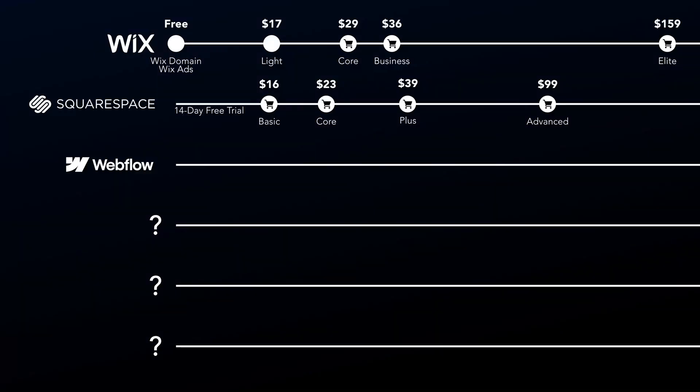Just like Wix, Webflow also offers a free plan which allows you to publish your site on a Webflow.io domain, but you're limited to just two pages. The basic plan at $14 per month allows you to use your own domain and add up to 150 pages.